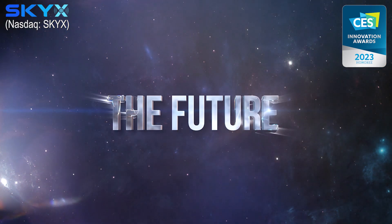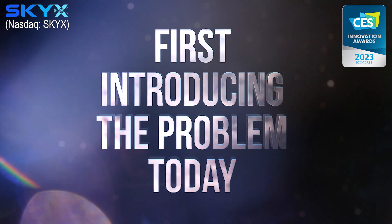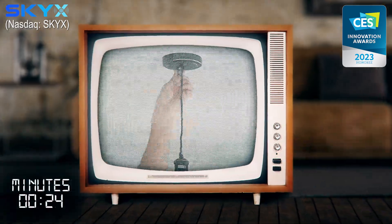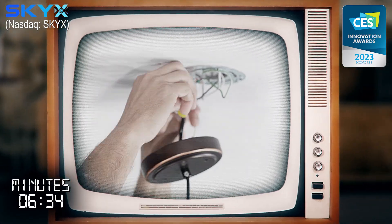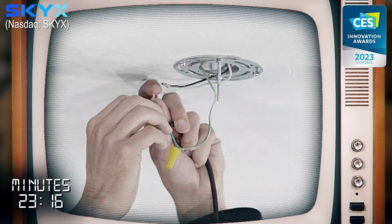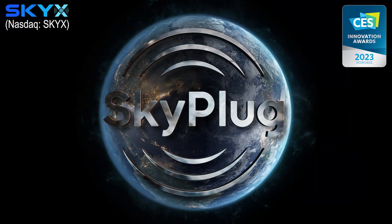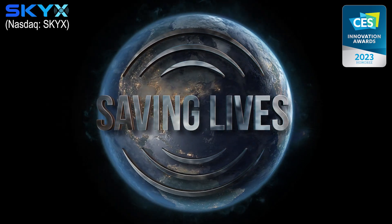Introducing the problem today with installing a new light fixture: this dangerous process could take 30 to 60 minutes while standing on a ladder, touching hazardous wires, and risking lives. The SkyPlug: saving time, saving cost, saving lives.